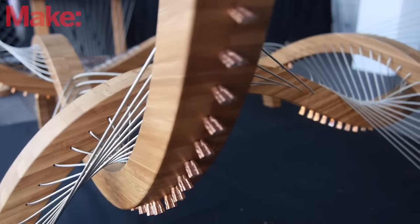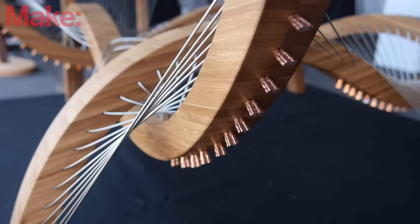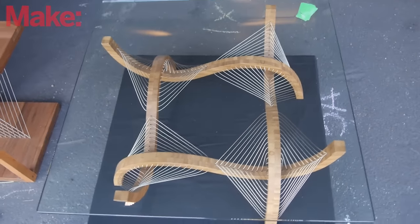In something like this table over here, none of the legs touch each other — they're all just supported by this interconnected network of steel cables. It's all based on tension and opposing forces to create stability.